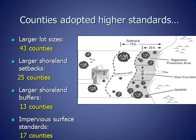As a result of more homes and larger homes causing increased impacts to lakes, as well as new scientific research looking at how waterfront development affects lakes and fish, many counties adopted higher shoreland standards than the state minimums. Key components of shoreland zoning that protect lakes and rivers are minimum lot sizes, setbacks from the water, and shoreland buffers. Larger lot sizes were adopted by 43 counties, larger shoreland setbacks by 25 counties, larger shoreland buffers by 13 counties, and impervious surface standards by 17 counties.